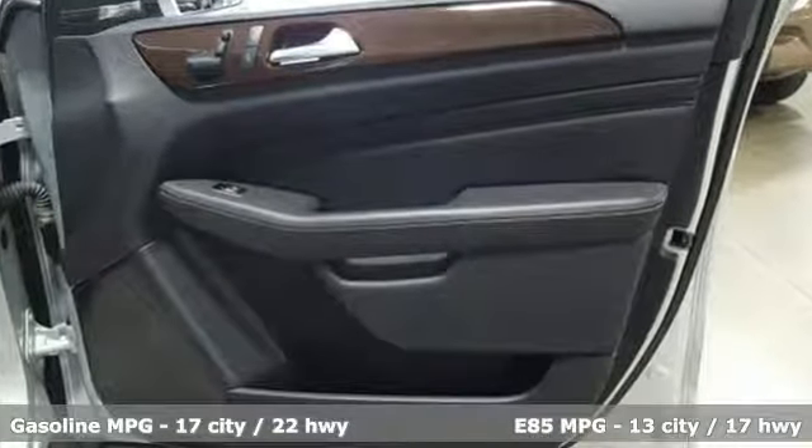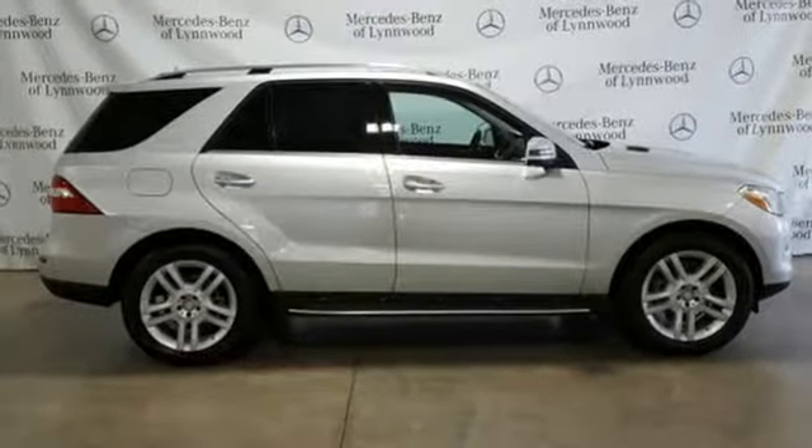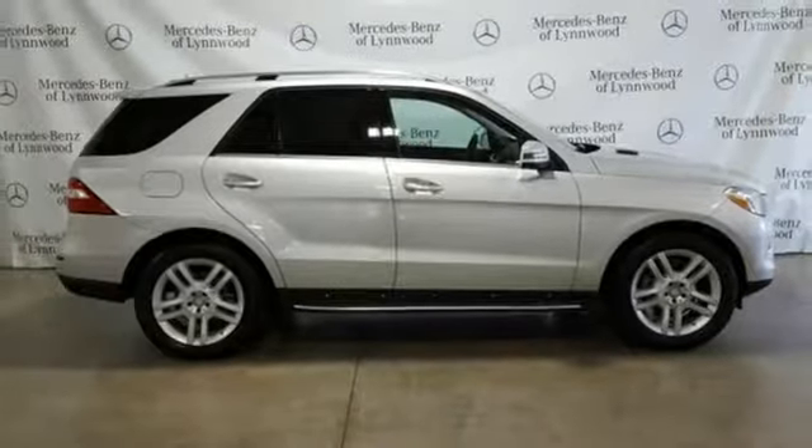It's well equipped with the features you need: streaming audio, wireless phone connectivity, dual-zone climate control, four 12-volt power outlets, and front heated bucket seats.